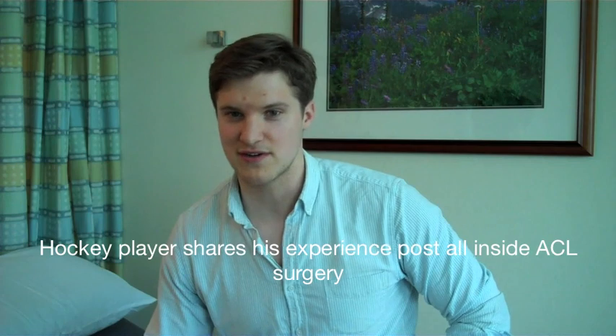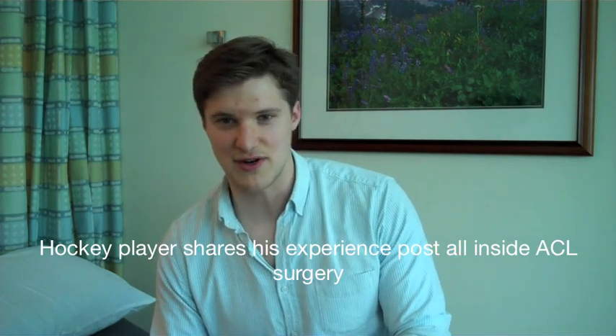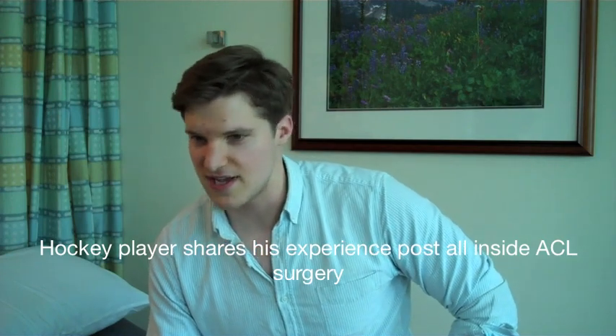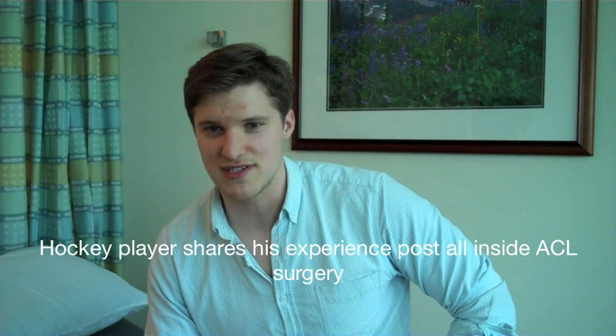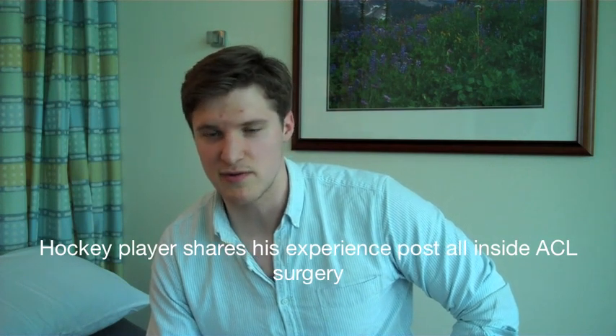This time, the doctor made two tunnels through my tibia and my femur, so my ACL is anchored in much the same way that the natural ACL is. And I'm way ahead of schedule compared to last time. I'm looking forward to a full recovery within the next couple of months.